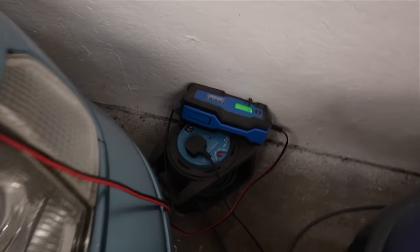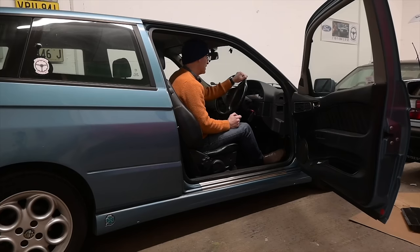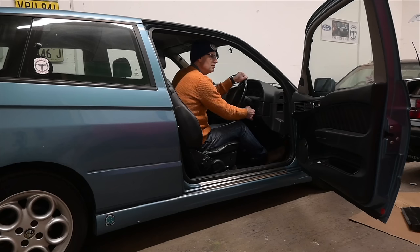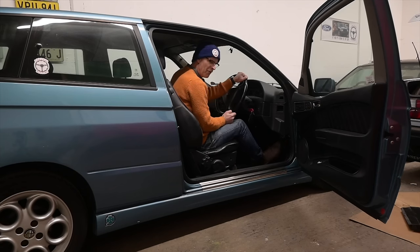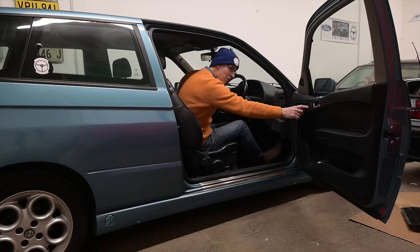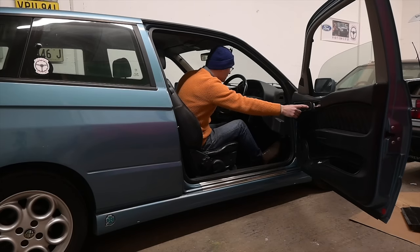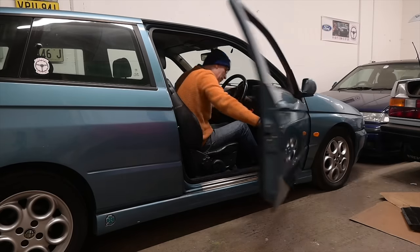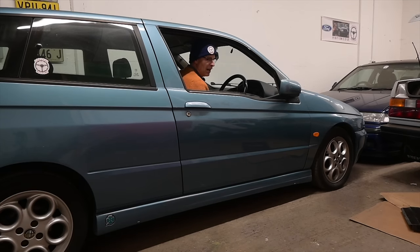I was about to be really proud and say I left these things on trickle chargers so they always start really easily — I wasn't expecting that. Maybe it's just first night nerves. That's better. I love the sound of this car. It does have a famously appalling turning circle though, so getting it out past the Mini is going to require dollies.